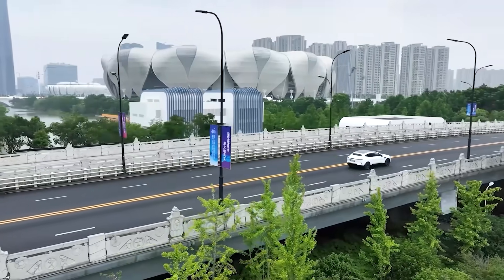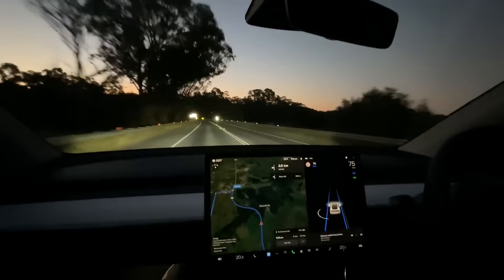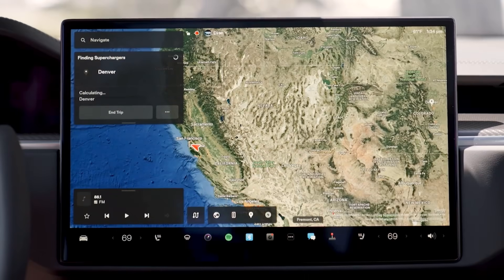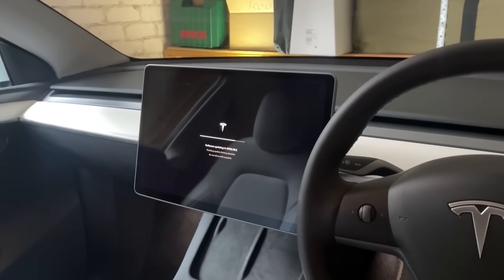Tesla has further confirmed the Model Y's success as the best-selling model in various markets worldwide. It has claimed the top spot in Europe, become the best-selling non-pickup model in the United States, and achieved the highest monthly sales in the Chinese market.